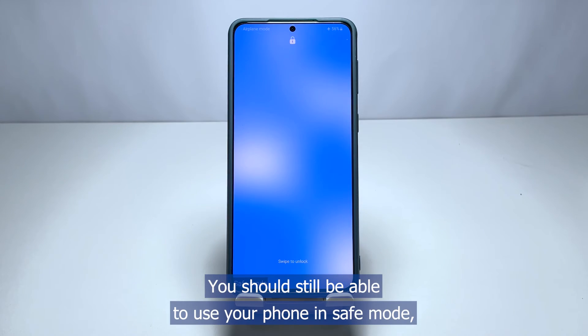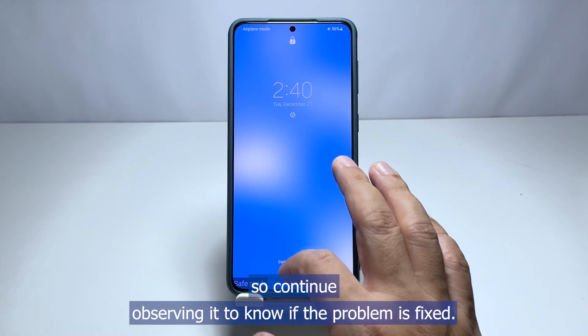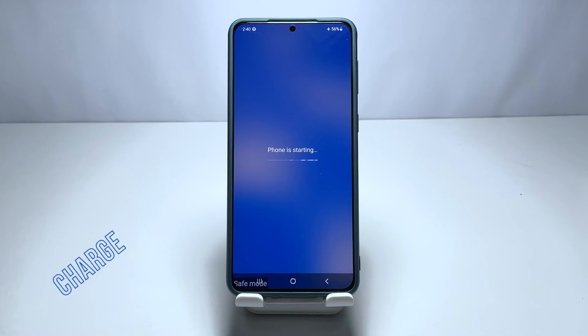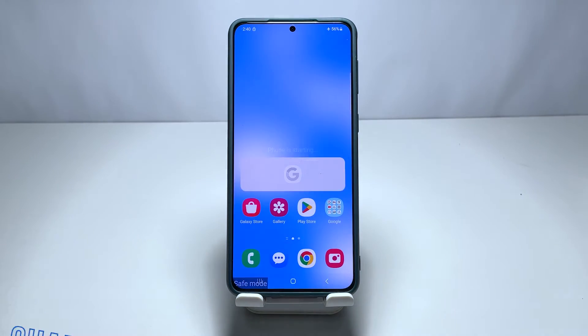You should still be able to use your phone in safe mode, so continue observing it to know if the problem is fixed. If it still reboots, try the next solution.